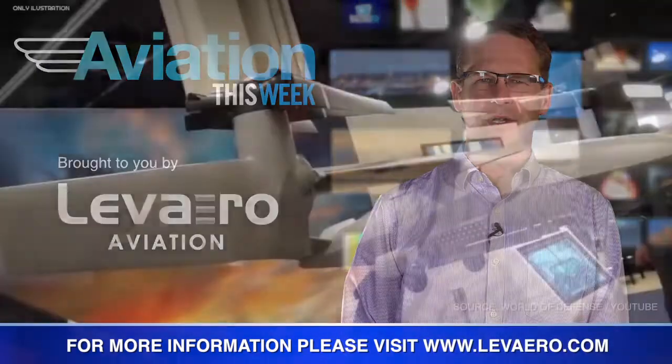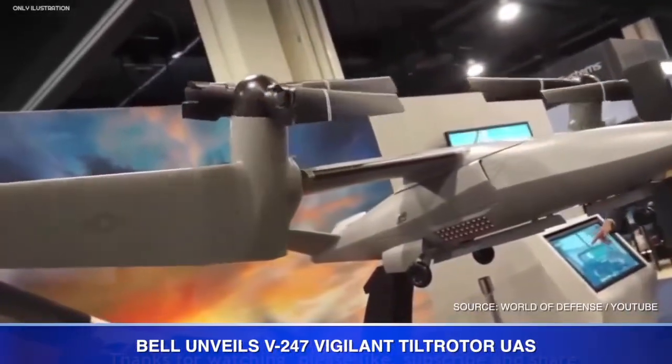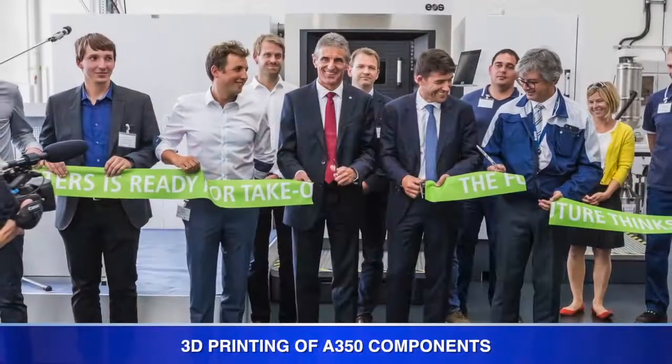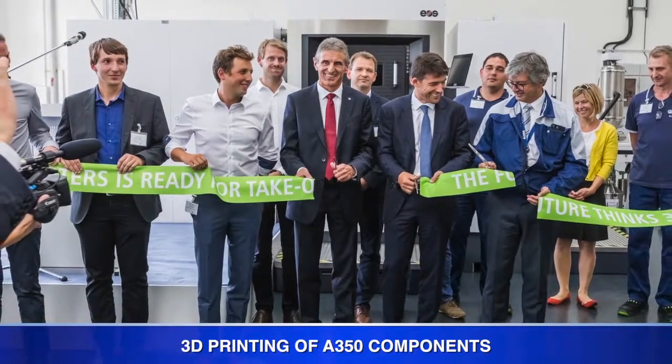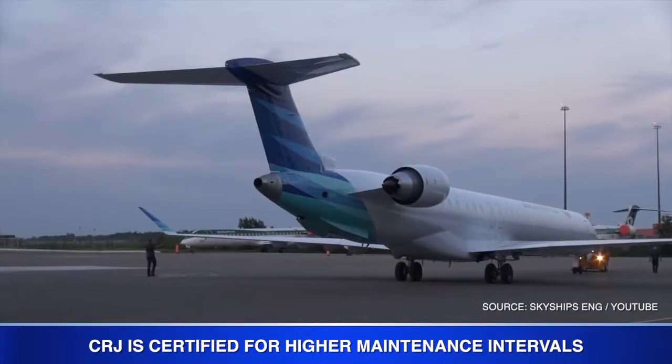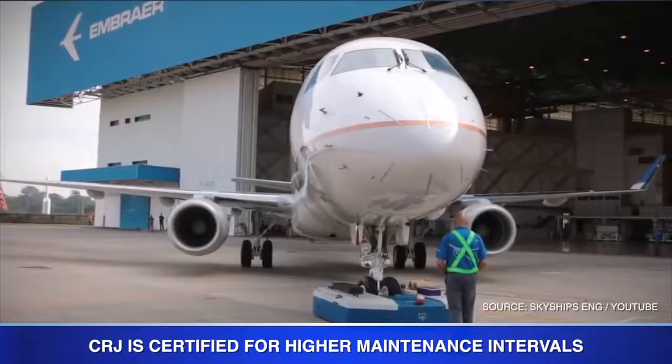Your top story: Bell provides more details about its V247 Vigilant Tilt Rotor UAS. Then Airbus Helicopters officially begins 3D printing of A350 components. And CRJ is certified for higher maintenance intervals. We'll have all your aviation news right after this quick message from our sponsor.